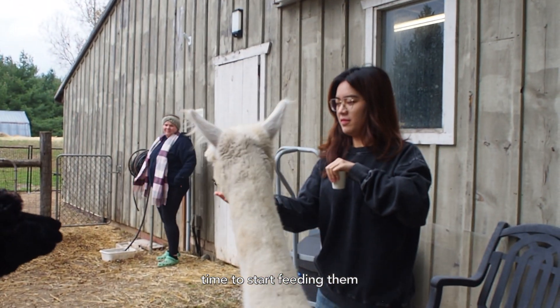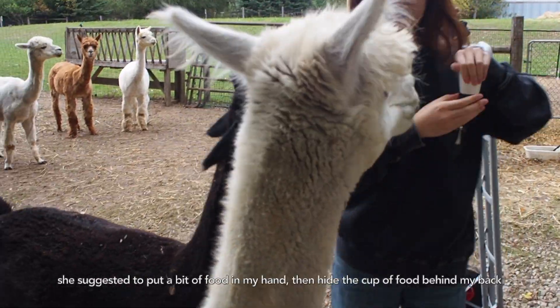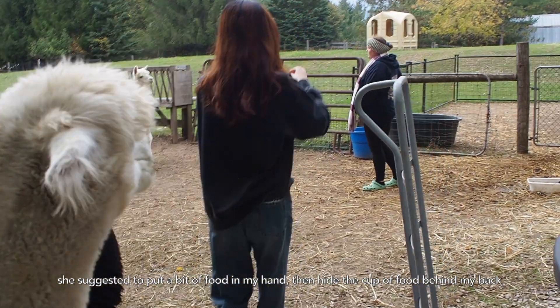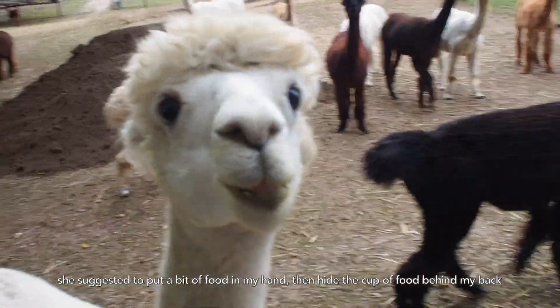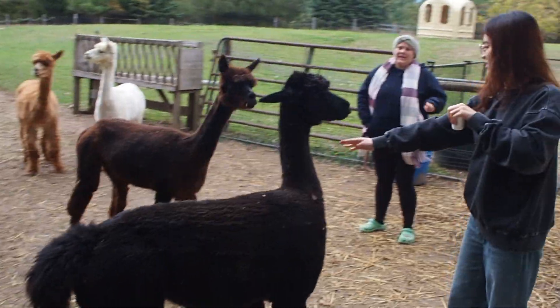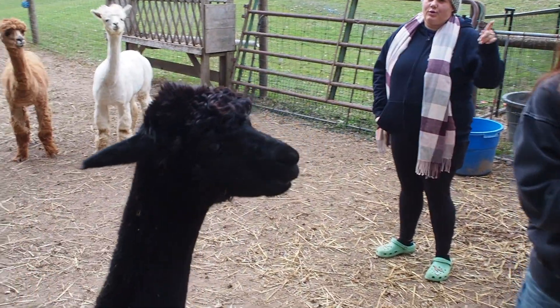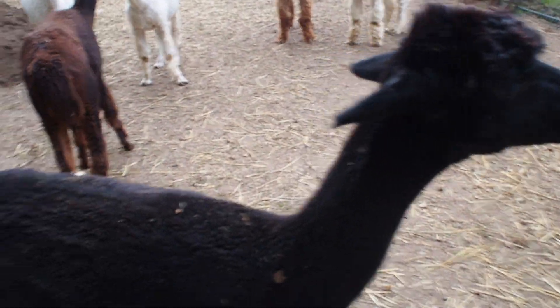I'm trying to steal from you. She's one you can pet while eating, which is why it's kind of good to have either the cup in your pocket or one of you to hold it, and then grab the food so that you have to care.